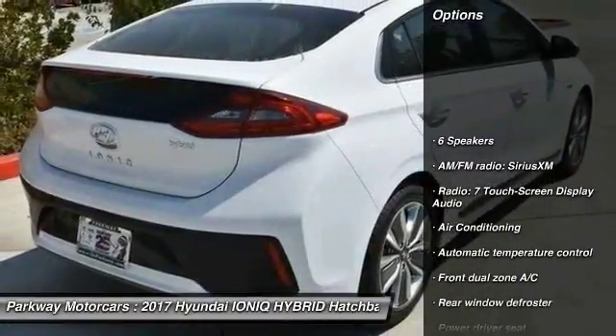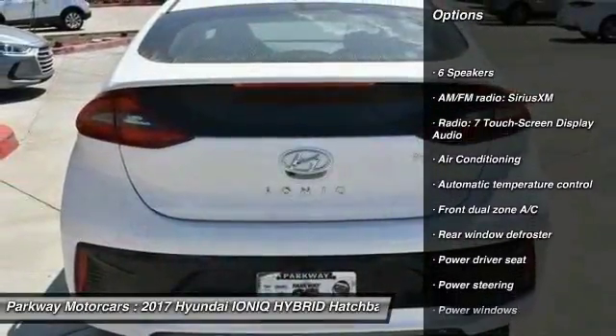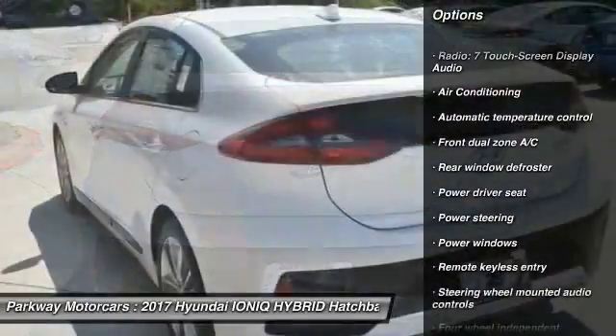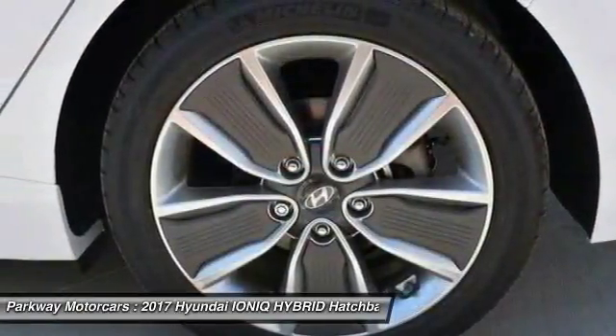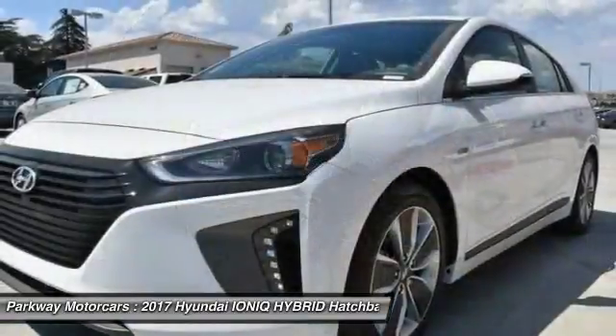Here are some of this vehicle's great options: traction control, dual airbags, air conditioning, power steering, four-wheel disc brakes, center armrest, compass, electronic stability control, security system, and rear window defroster.